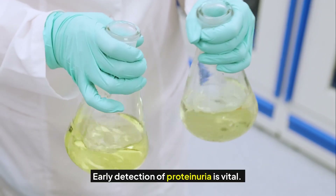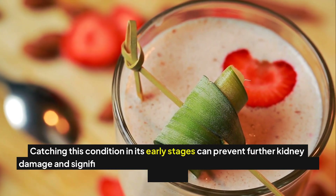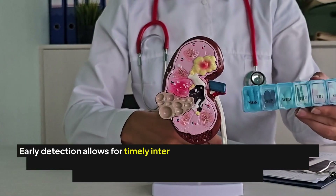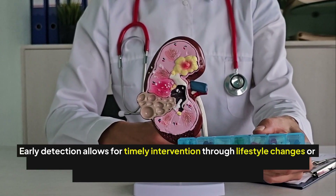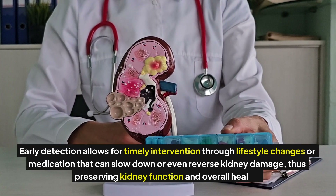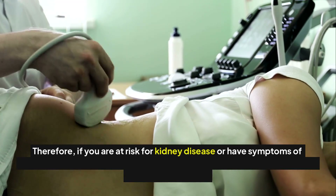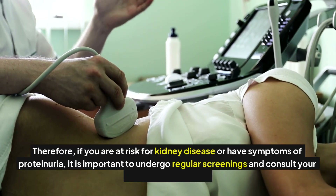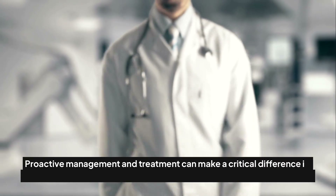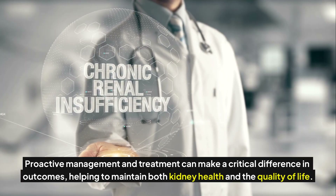Early detection of proteinuria is vital. Catching this condition in its early stages can prevent further kidney damage and significantly lower the risk of developing more severe kidney disease. Early detection allows for timely intervention through lifestyle changes or medication that can slow down or even reverse kidney damage, thus preserving kidney function and overall health. If you are at risk or have symptoms of proteinuria, it is important to undergo regular screenings and consult your healthcare provider.